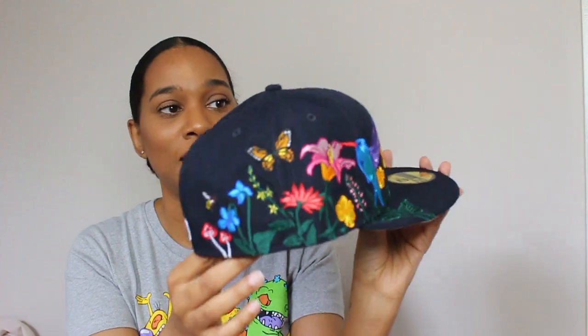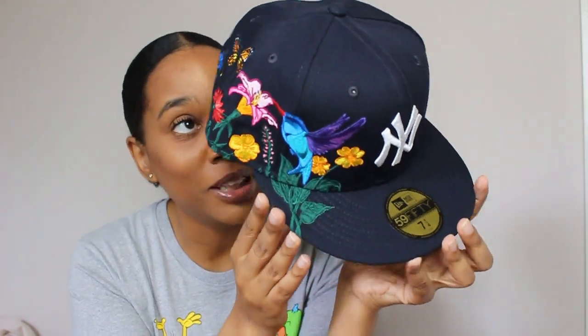I'll link everything down below so just check the description box. I got this hat from Extra Butter and I paid $30 for it — I believe it was on sale. They also have this hat on Lids, so if they don't have it on Extra Butter I'll link it for Lids too. Both stores are legit. The stitching and the art on this hat — baby, it's giving me something I always needed in my life.